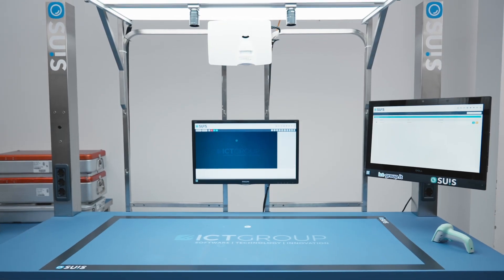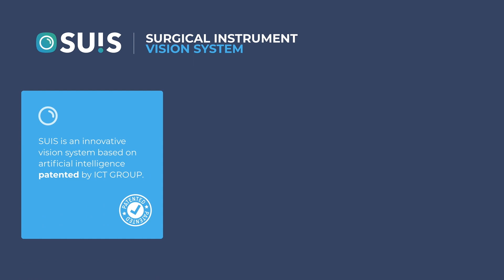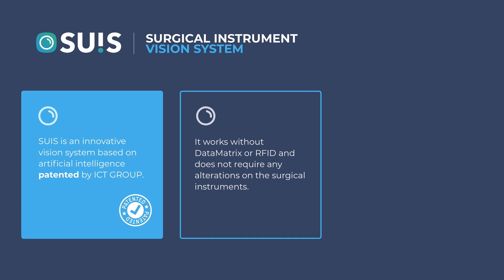Have you ever considered automating the packaging process in the central sterile department? SUSE is an innovative vision system based on artificial intelligence patented by ICT group. It works without either data matrix or RFID, and it is able to identify the surgical instruments of a kit by their shape.